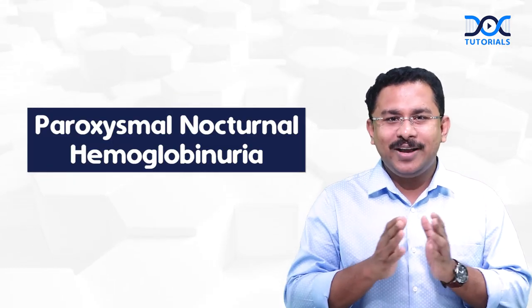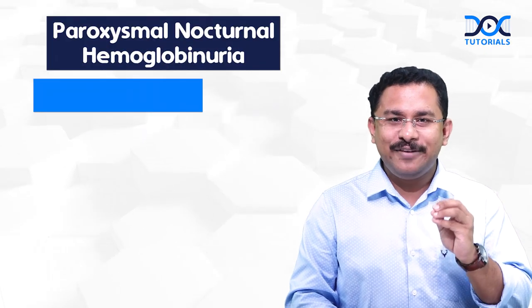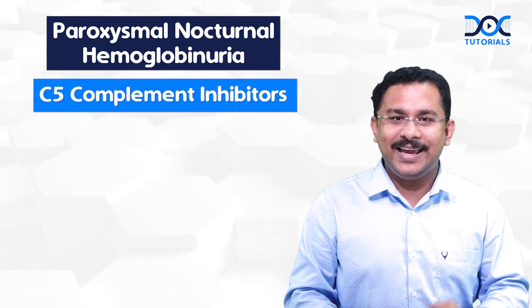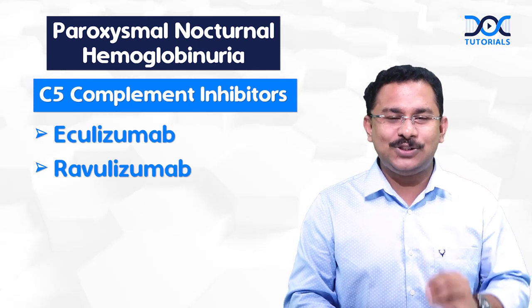I am sure you would have heard about two C5 complement inhibitors used in the treatment of PNH — that is Eculizumab and Ravulizumab.